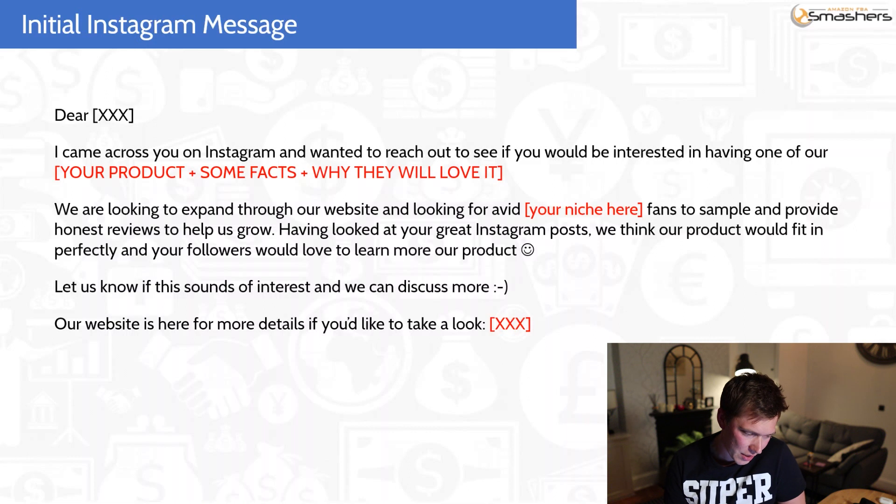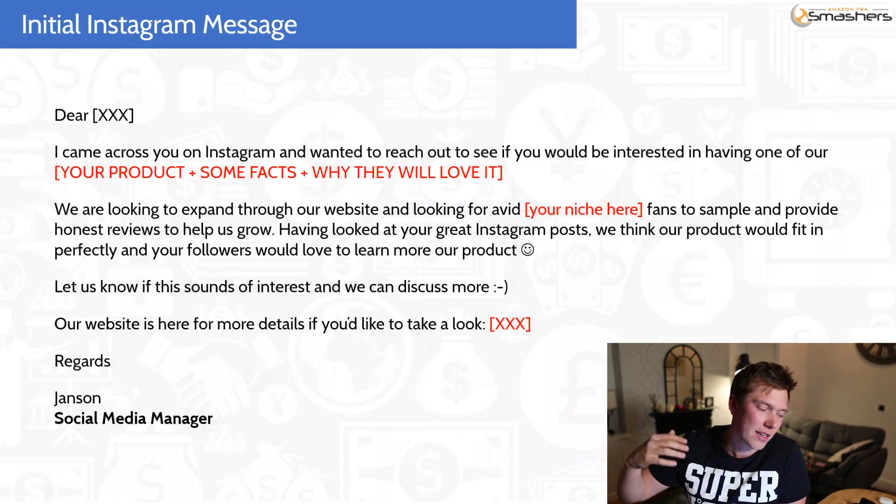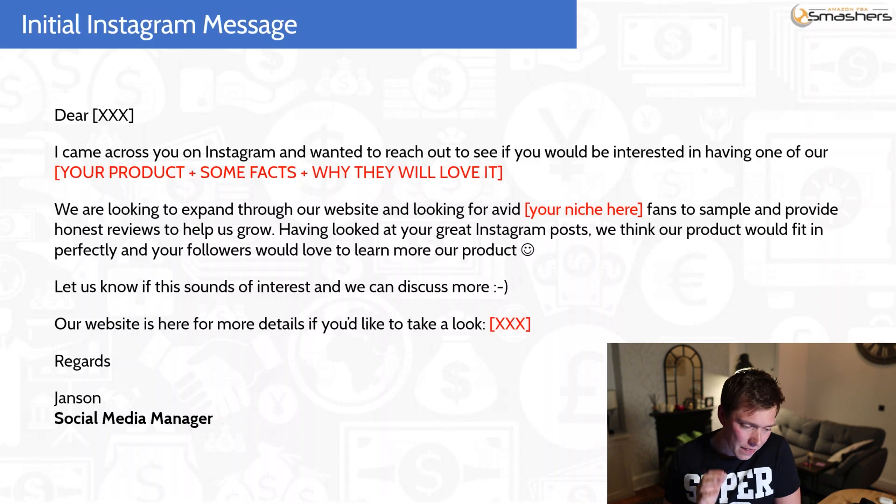Then I said: 'We are looking to expand through our website and looking for avid gym-going fans to sample and provide honest reviews to help us grow. Having looked at your fantastic Instagram posts, we think our product would fit in perfectly and your followers would love to learn more about our product.' The reason I put that there is because sometimes people might think the product doesn't fit their niche and they could lose followers. So you want to put the Instagrammer's mind at ease. Obviously if you're selling yoga mats don't message a technology Instagrammer, but if your product genuinely fits their posts then say it. I just put 'social media manager' at the sign-off to sound a bit more professional, but you can say owner, director, whatever you want.